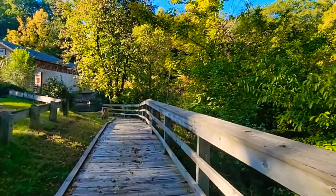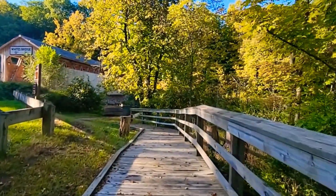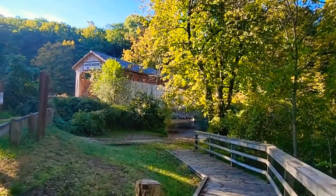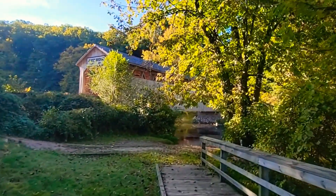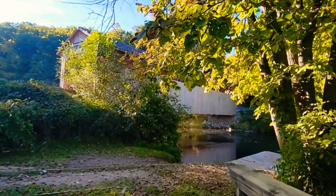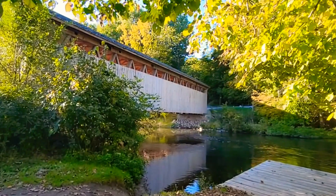White's Bridge was the third bridge built across the Flat River, which we're coming up to here. The bridge was named after the White family. They were early pioneers in the area. The original bridge was built around 1840 by Levi White and his sons, and then a second bridge was built around 1856 at a cost of about $250.